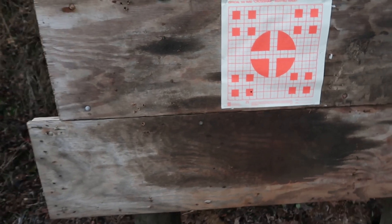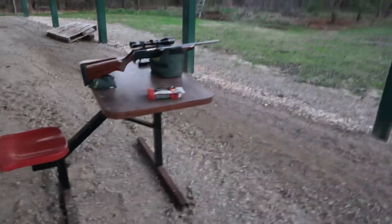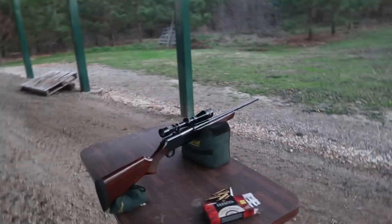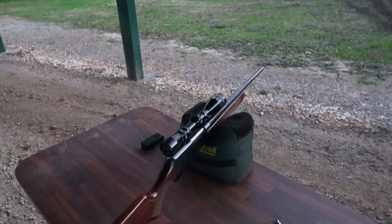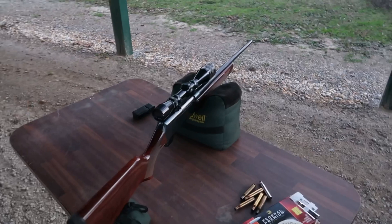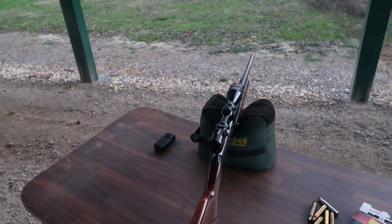The game plan is I'm gonna shoot it one more time. I'm not gonna touch the scope — I'm gonna fire it one more time and if it hits the same spot, then we're gonna adjust it. I like to be an inch and a half high at 100 yards, and we'll move it over a little bit.